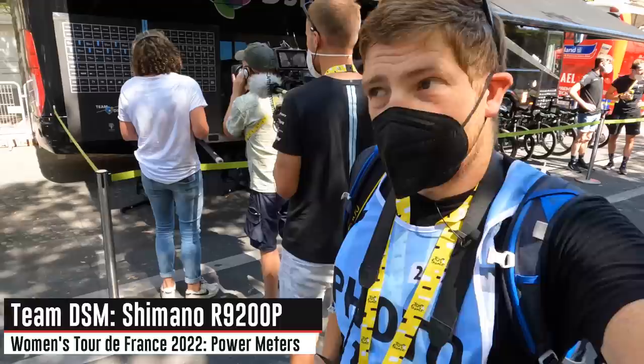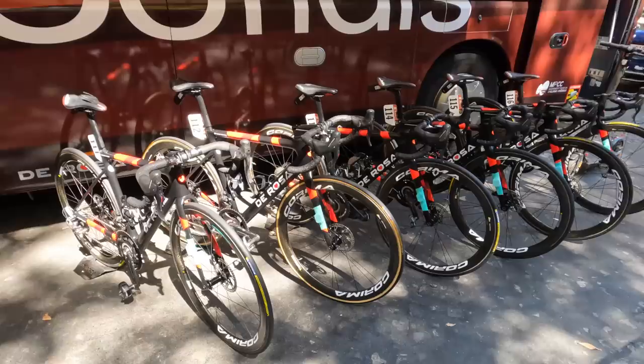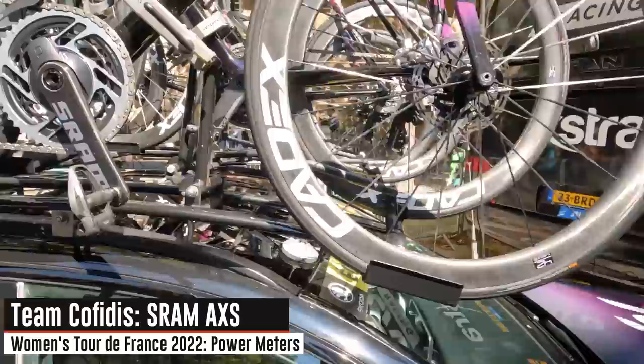Running the SRAM AXS power meters with what looks like a Garmin head unit. Team DSM running Shimano R9200 power meters along with Elite Suito-T trainers. Cofidis is here running SRM power meters across the board — different variants for different bikes, but all SRM. They also have the Direto XRS from Elite for the smart trainers.